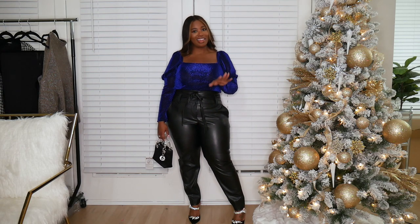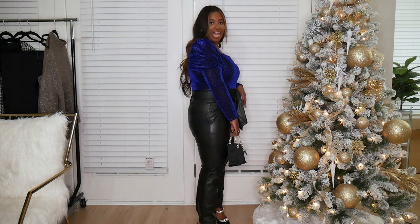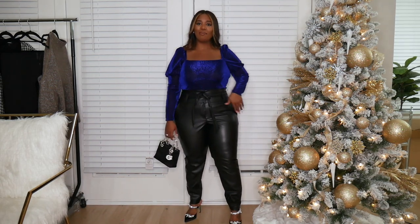I really like this look a lot — I'm very comfortable but still giving a little sparkle for the holiday season. And I don't look like a Christmas tree! You don't have to wear red and green to be in the holiday spirit — just add a little sparkle and shine and you're good to go.